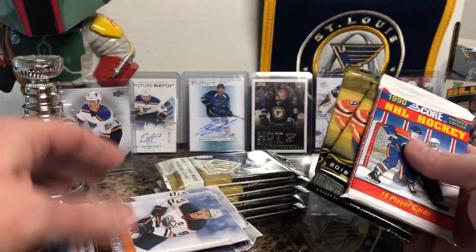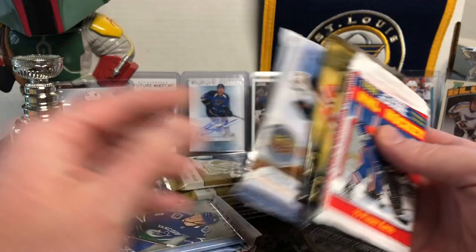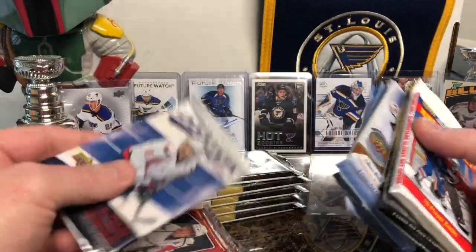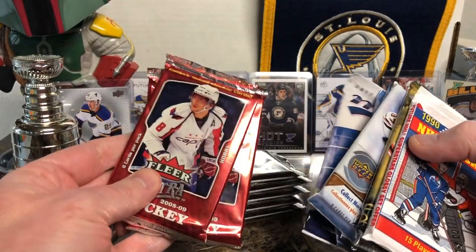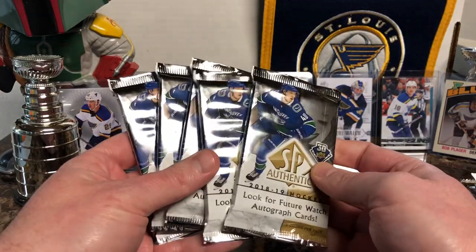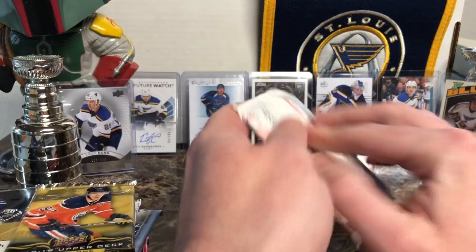Then we got some 18-19 Upper Deck Series 1, some 17-18 Series 2, Artifacts — which I'm not a big fan of but I just grabbed them — MVP from 17-18, some hobby packs of 08-09, and I cleared out their box of SP Authentic. So we're just gonna dive right in and see what we got.